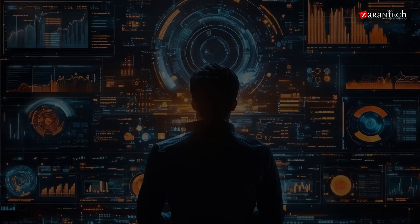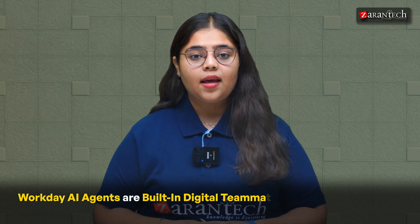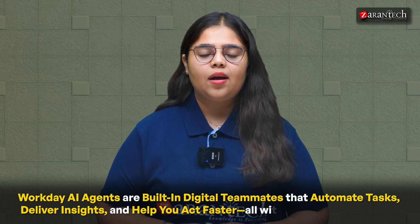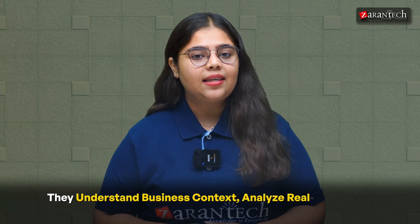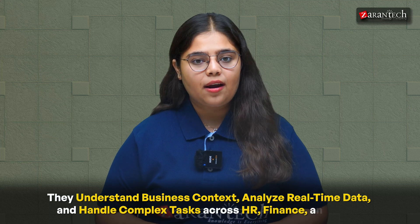Chapter 1: What are Workday AI agents? Workday AI agents are built-in digital teammates that automate tasks, deliver insights and help you act faster — all within the Workday cloud. These aren't just basic chatbots. They understand business context, analyze real-time data and handle complex tasks across HR, finance and legal. And the best part: no switching platforms. Everything happens inside Workday.